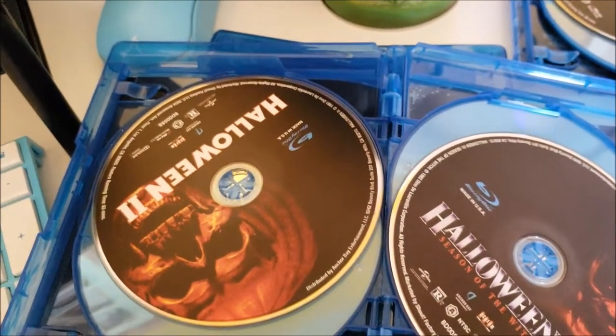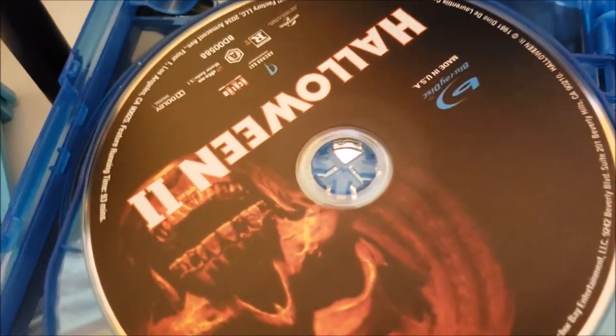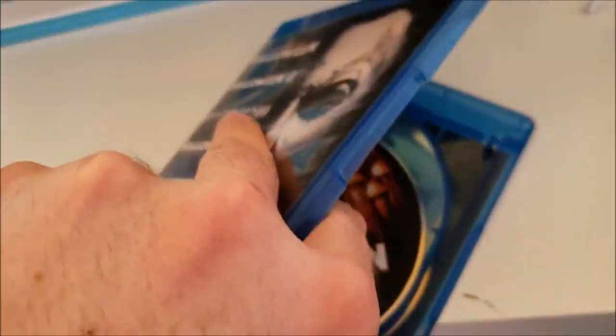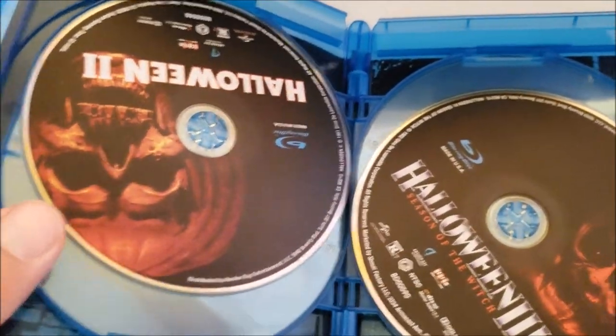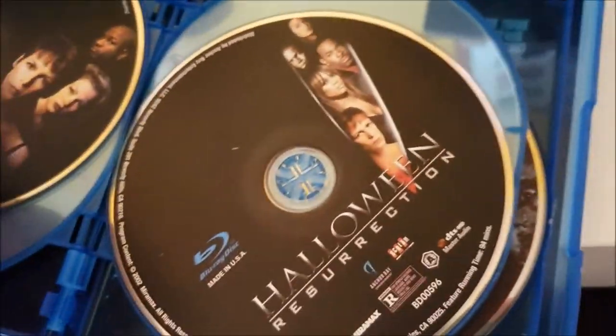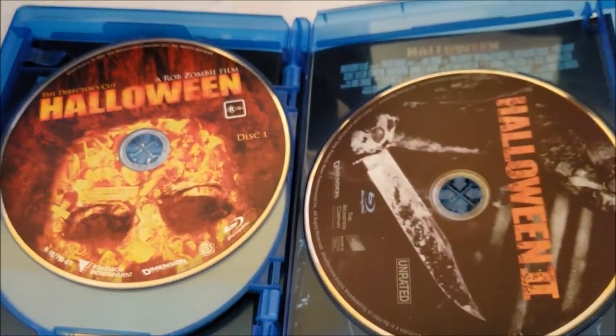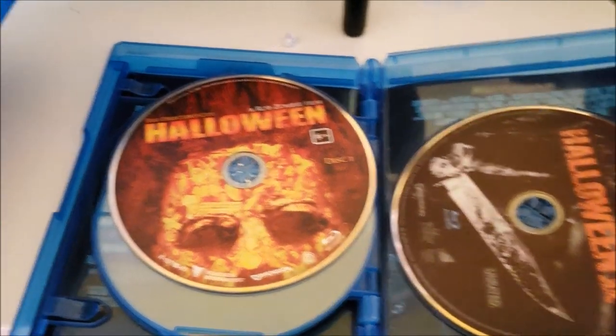I got the 10-disc Halloween set on eBay for a really good price. The cases were in good shape, but the inside spindle was damaged on a couple of them. I got some replacement cases that just came today — all set, good as new. The discs are nearly impossible to scratch, but they'll now stay nice and snug in their cases. I got the replacement cases from Casetopia, like $13 for the pair — a little expensive just for cases, but I'm glad these discs won't be flying around inside anytime soon. I'll dig into this set pretty soon too.